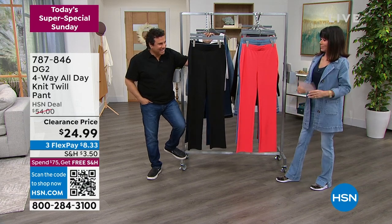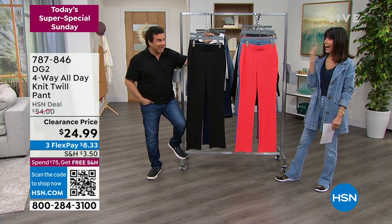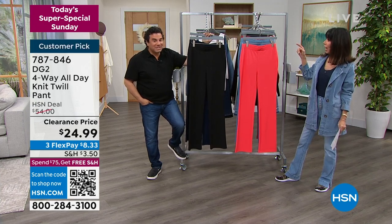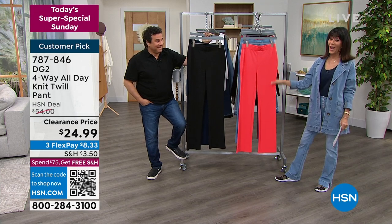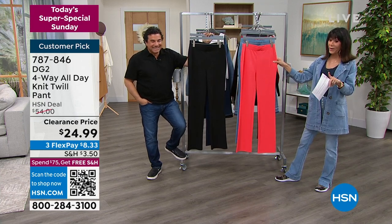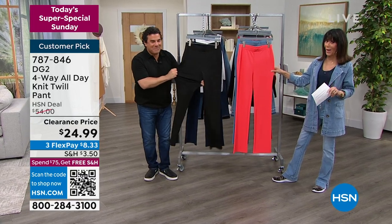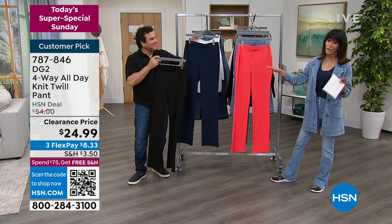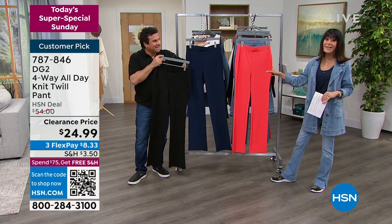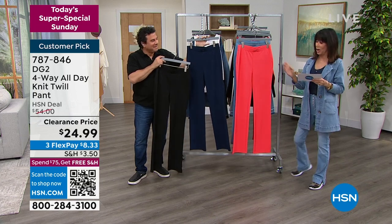For everyone, what about this price? That is not a tank top that we're selling — the tanks are more. This is crazy. This is a four-way stretch pant and this 12 pant, today we sold it for $54. You got your eyes right — $24.99 is your price on it.